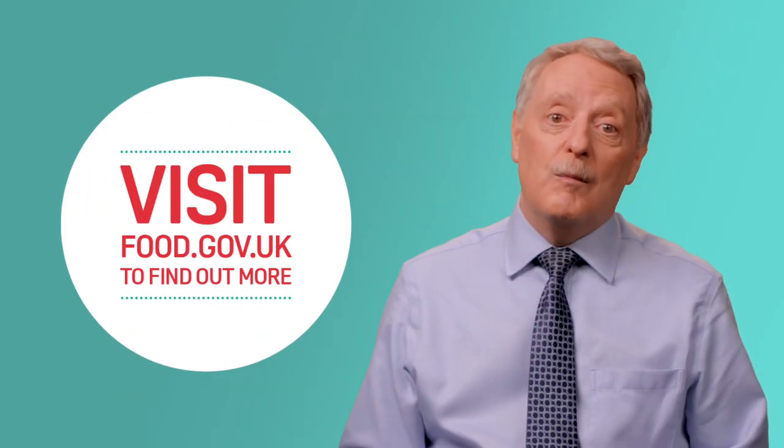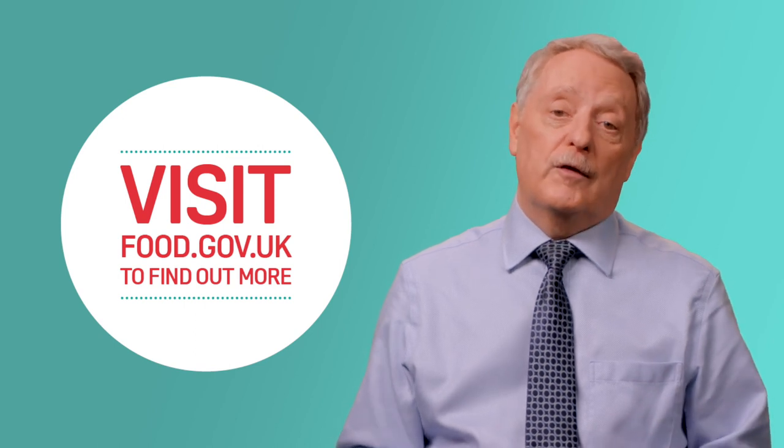So there you have it — FSA explains E. coli. To find out more, visit food.gov.uk.